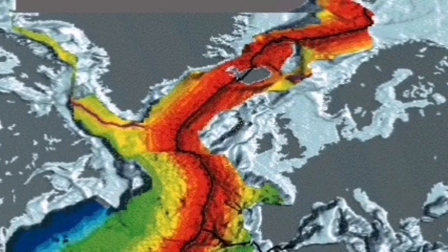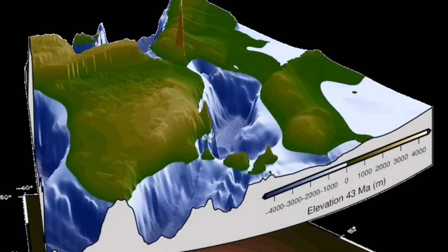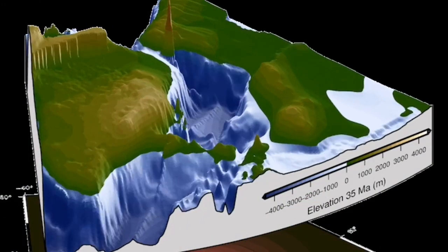And you can see to the left, we have North America, and to the right is Eurasia. Here, you can see in the form of topography, Iceland has been created at the middle.